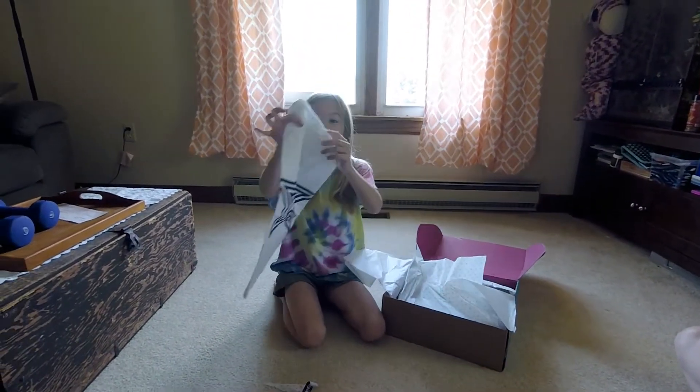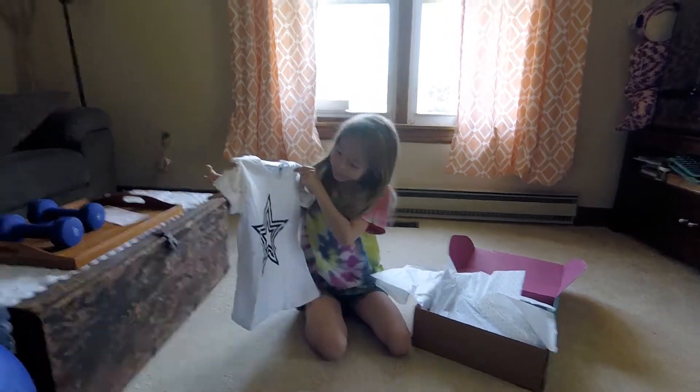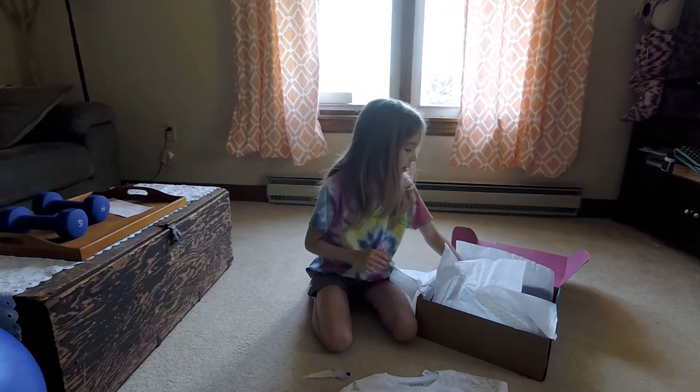Okay, the first thing we have is a cute little short sleeve shirt and it has a cute little star on it. The next thing...